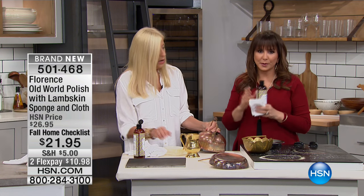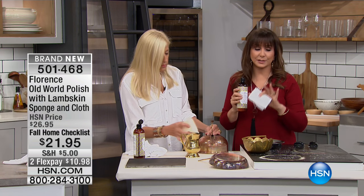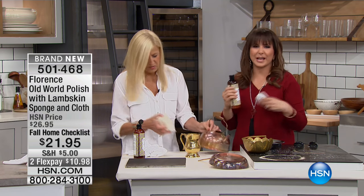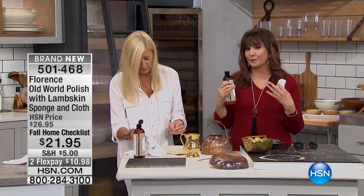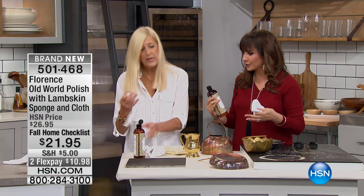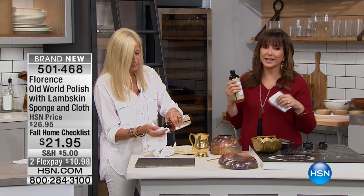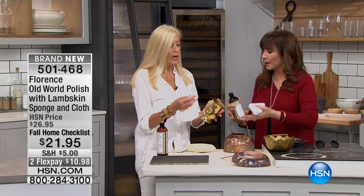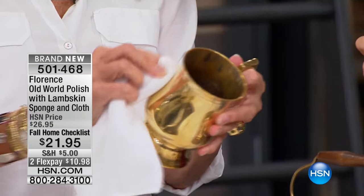This is the Old World Polish Lamb Skin and Sponge with Cloth Kit. So it's a whole cleaning system, a whole kit for you. Look at that now — it gives you great results: brighter, more refreshed, even if it's an antique, a refreshed look. So you don't look at it and think, oh, that's seen better days. No, the best is yet to come when it comes to brass and chrome and copper. And you're going to love it.